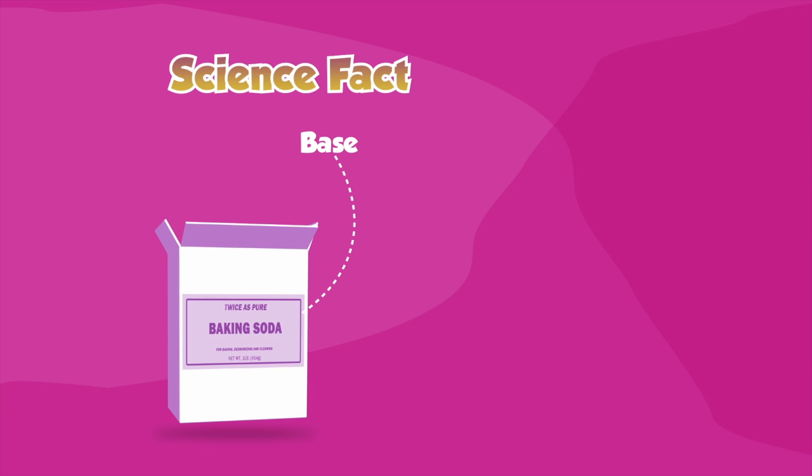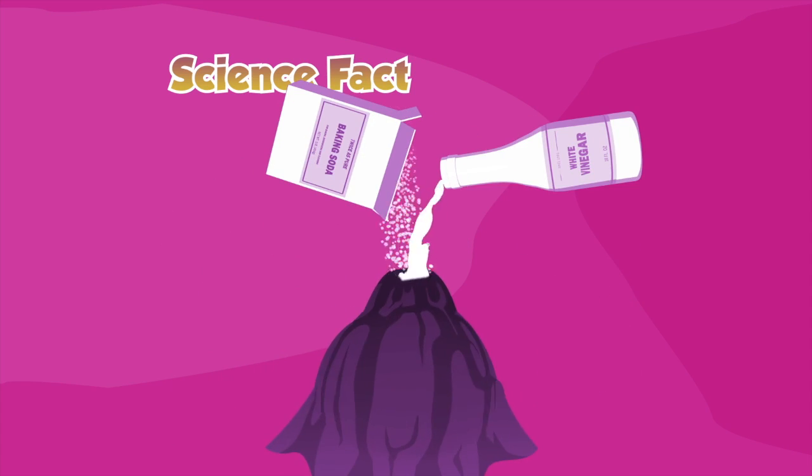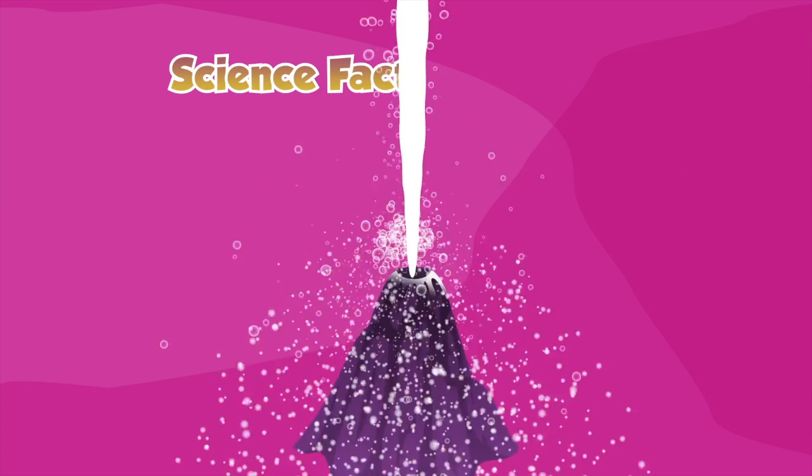In science, baking soda is what's known as a base and vinegar as an acid. When you mix an acid and a base together, it causes a chemical reaction that produces a gas called carbon dioxide, which creates a big bubbling batch of frothy foam.